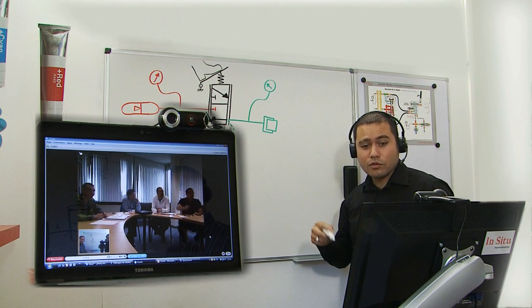The training by webcam allows us to keep our technicians working on the projects at the company. It avoids the loss of time and travel expenses.